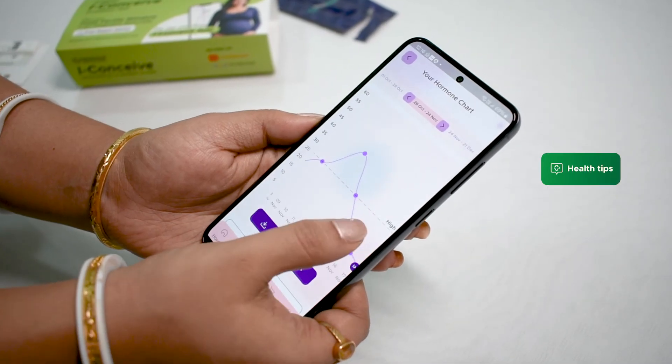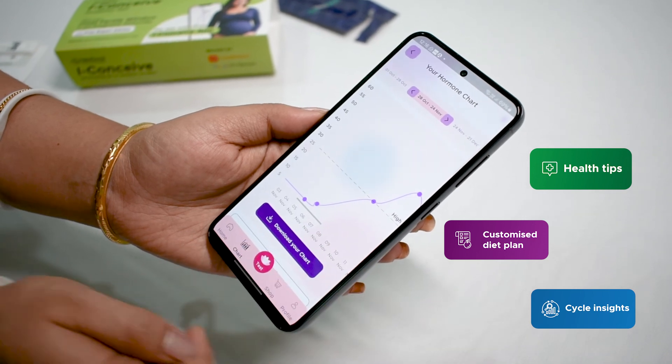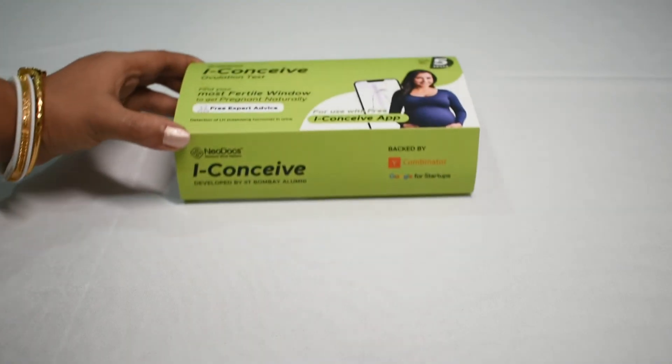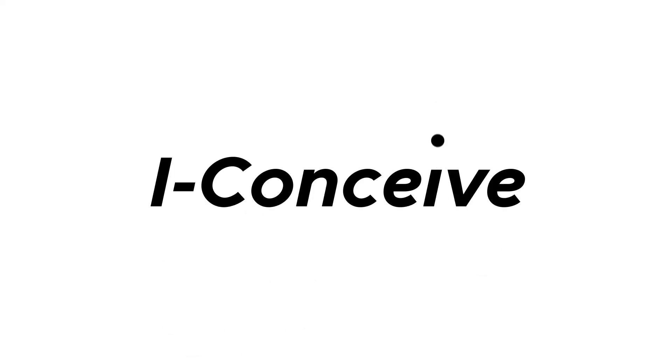iConceive keeps you updated with health tips and customized diet plans, cycle insights, and tells you when to test so that you can get accurate ovulation predictions every time. Start testing with iConceive today and take a step forward to get pregnant naturally.